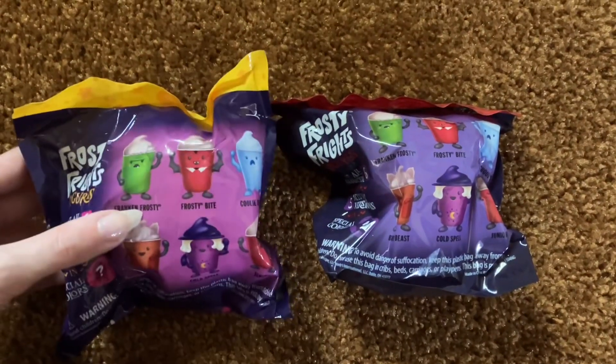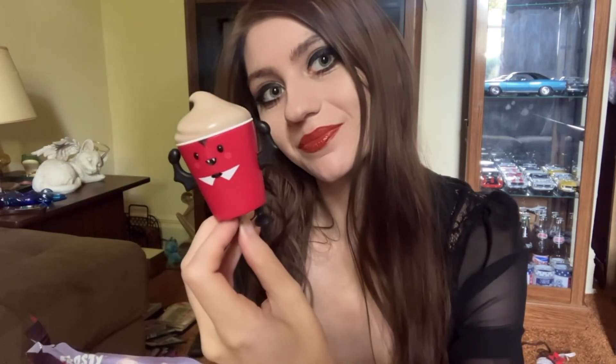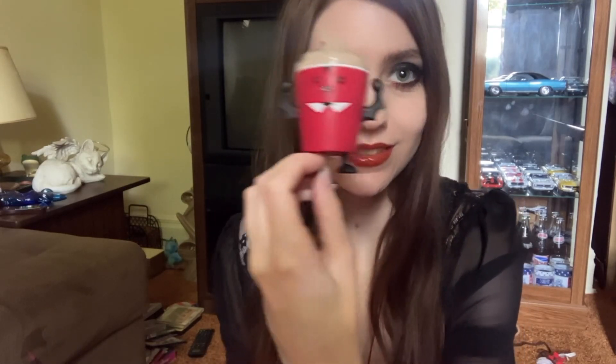They have little kids meals with Halloween frosties in them. Right now they have Boo Books where you pay a dollar, and you get five free frosties and a dollar ninety-nine kids meal. I got two mystery bags so we'll see which ones we get. In the first one we have Vampire Frosty — pretty cute. I thought he was regular at first but he's got little bat wings.